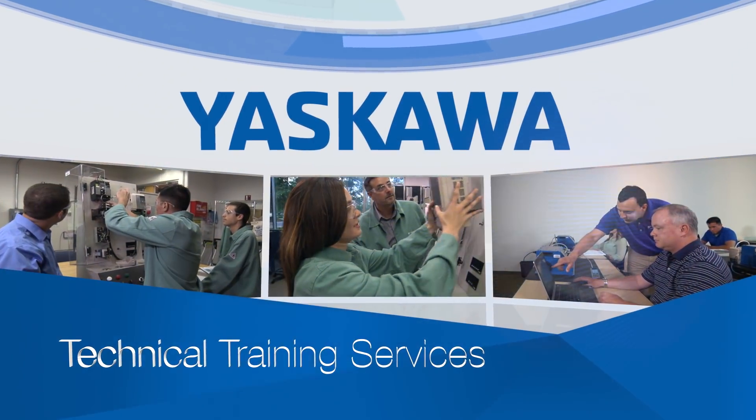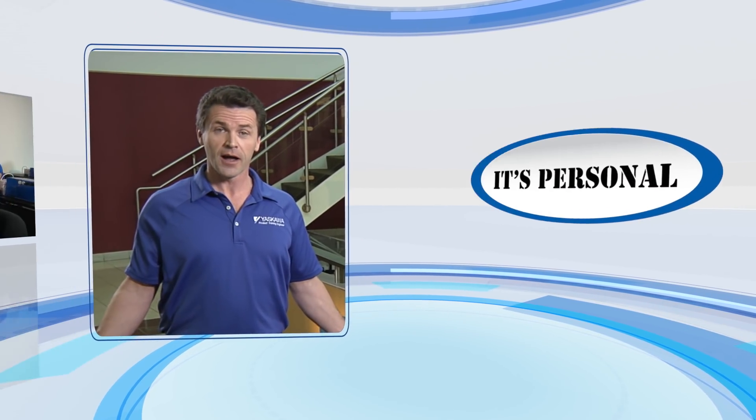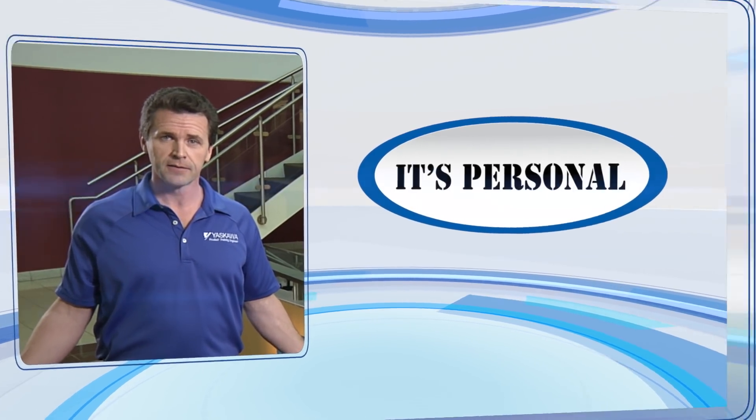Yaskawa technical training — it's about more than simply enhancing the value of our product. For us, it's personal. So get started today. Register now for world-class Yaskawa drives and motion control training.